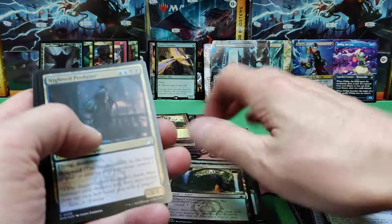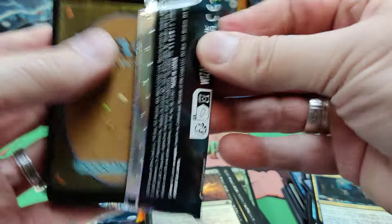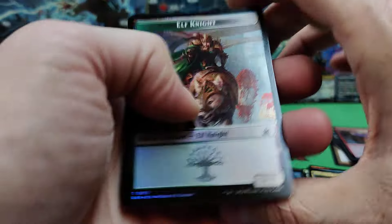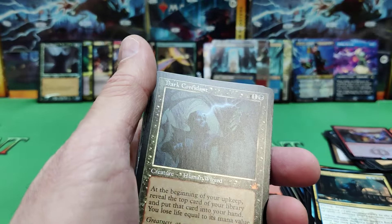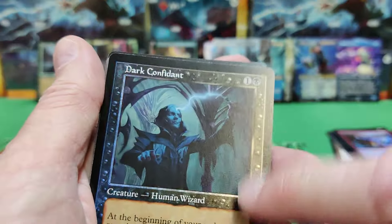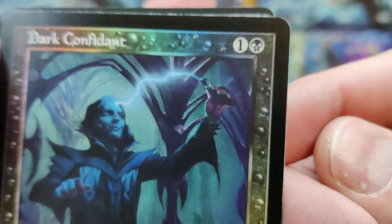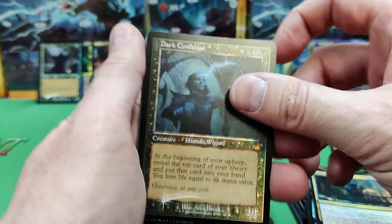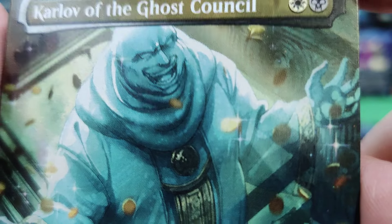Old-school treatment common. Got a couple uncommons: Nightveil Predator, Voyager Staff, Remand, and then our commons. There's an Elf Knight on Wolfback. Another Dark Confidant — that last Dark Confidant was old-school, but this one is old-school foil. I love how they're true to the old foiling — black and blue were my favorite. Black has that kind of bubbling around the edges, looks really cool. Two of those. Karloff — I saw that in the spoilers, look at his face. Awesome artwork.